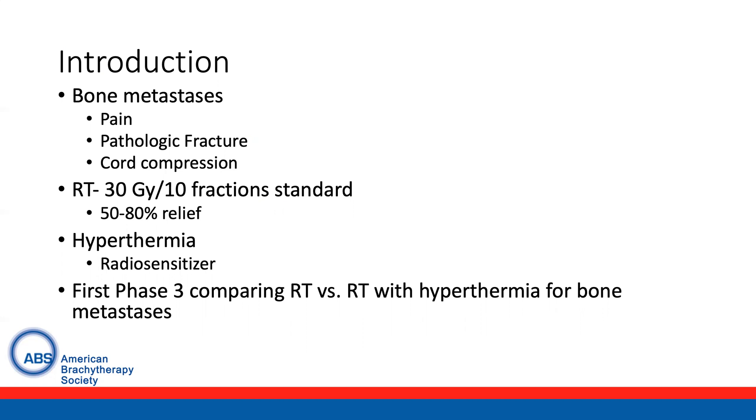Hyperthermia is a well-known radiosensitizer and is commonly used in the setting of re-irradiation for recurrent breast cancers. This study represents the first Phase III study comparing radiation versus radiation with hyperthermia for bone metastases.